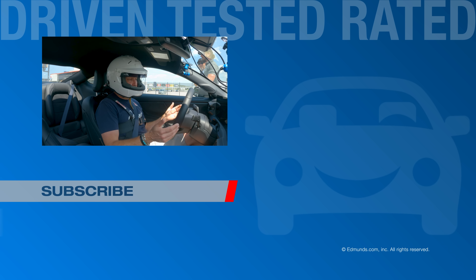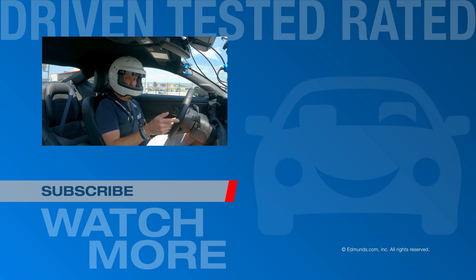That's it for me. Thanks for riding along. Be sure to check out Edmunds for all your new and used car needs. That was a good time.